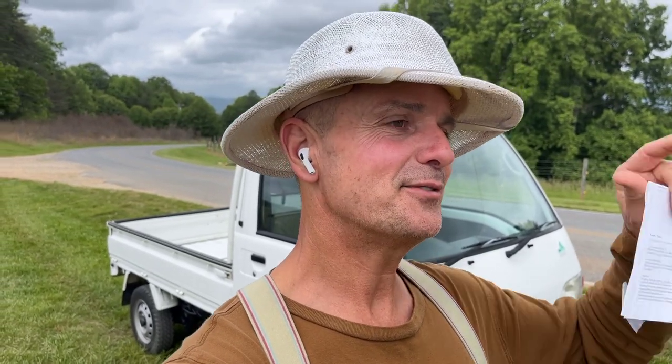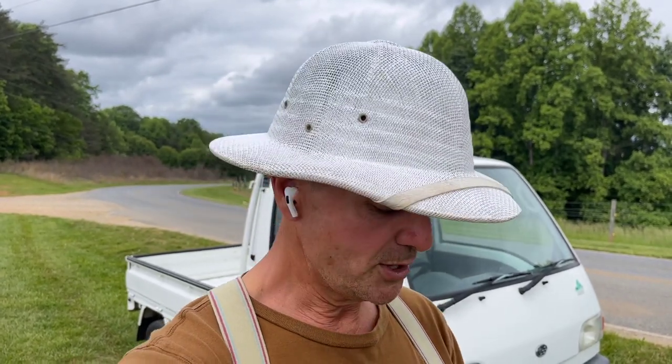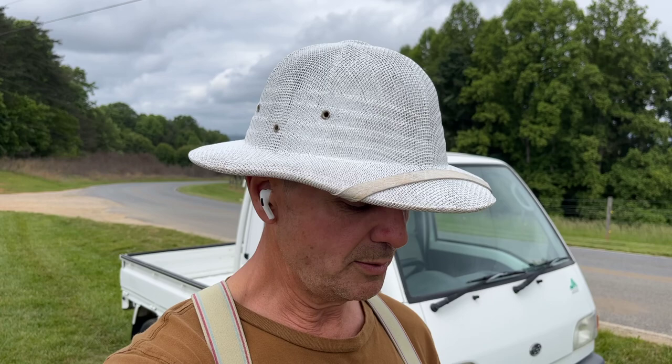Hey YouTubers, it's Tony with Mayberry Mini Trucks. Today is Friday, May 19th, 2023. I am doing a video of a Subaru for a gentleman in Wilmington, Nathan. This is a video of a Subaru Sandbar for Nathan in Wilmington.